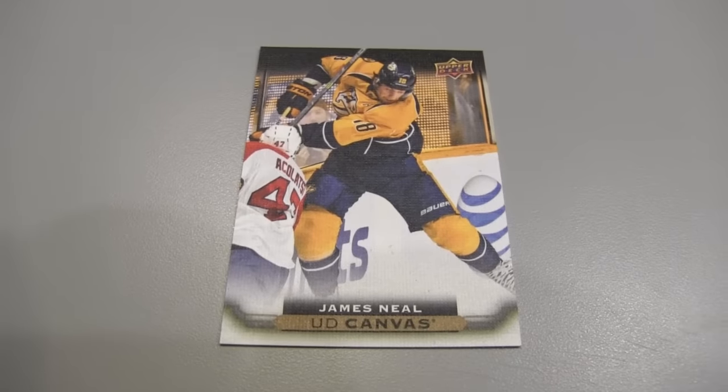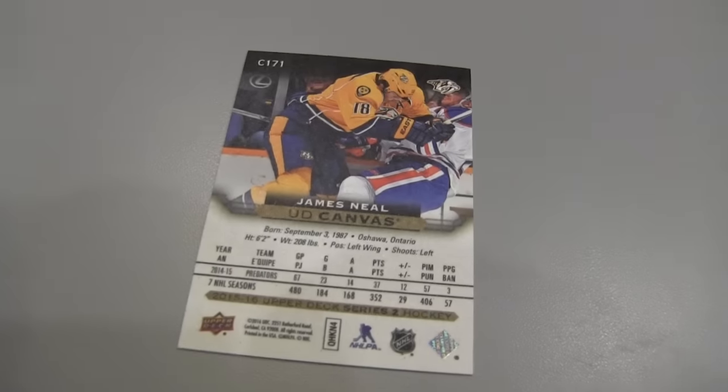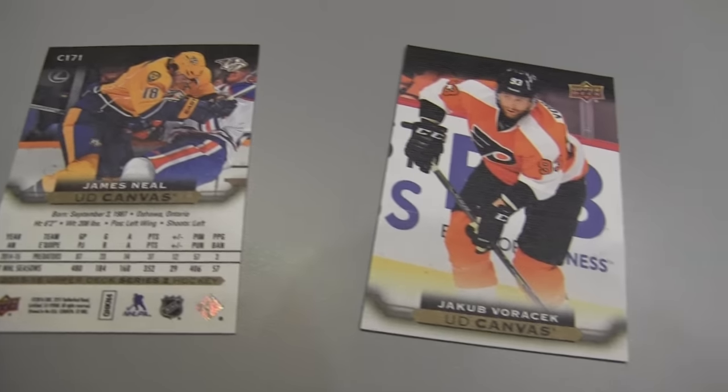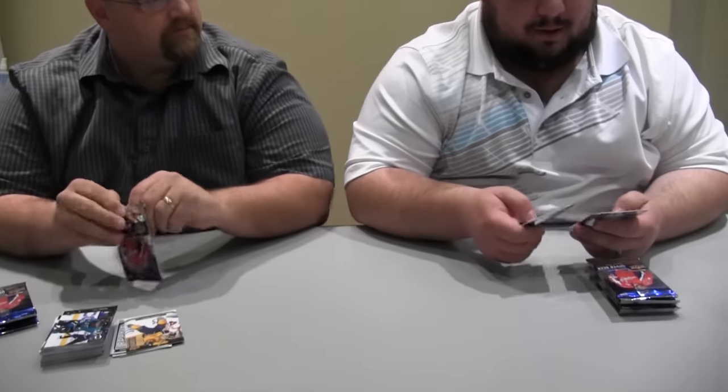There's a Canvas card — we got James Neal. Such great cards. Good quality. He's a popular player in Nashville. I love the canvas insert set; I like it better than the base set personally. Maybe they should do an all-canvas set. Well, they do — it's a whole other product called Masterpieces.